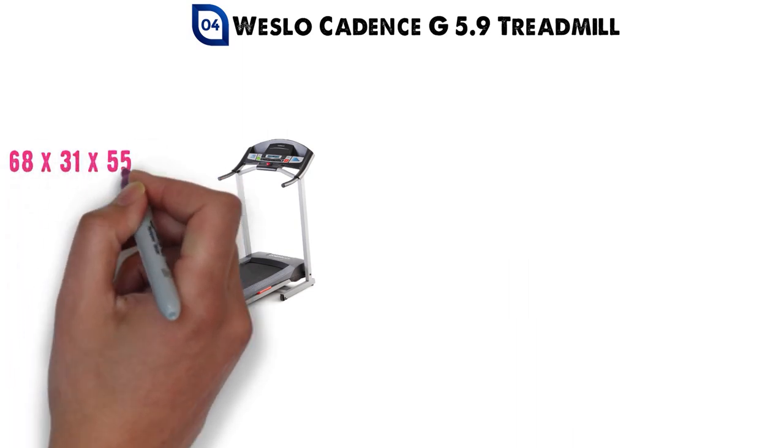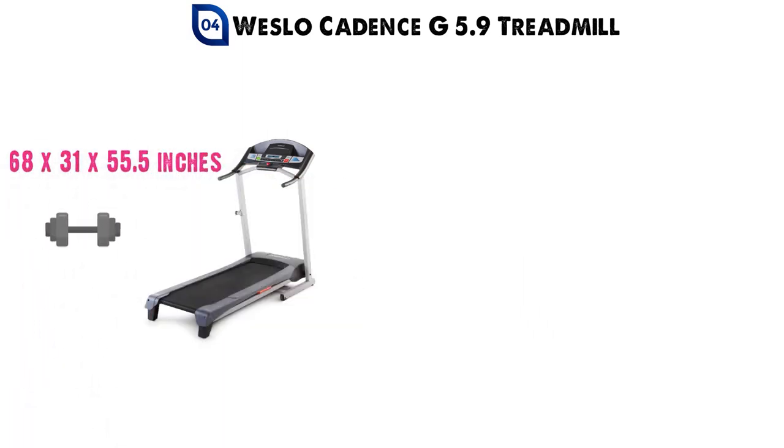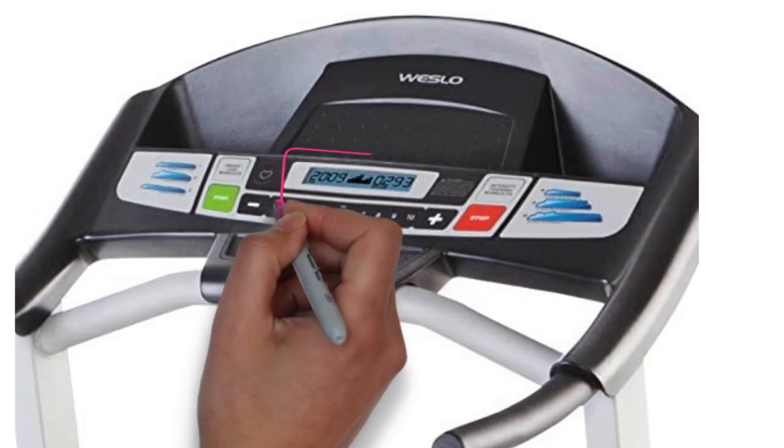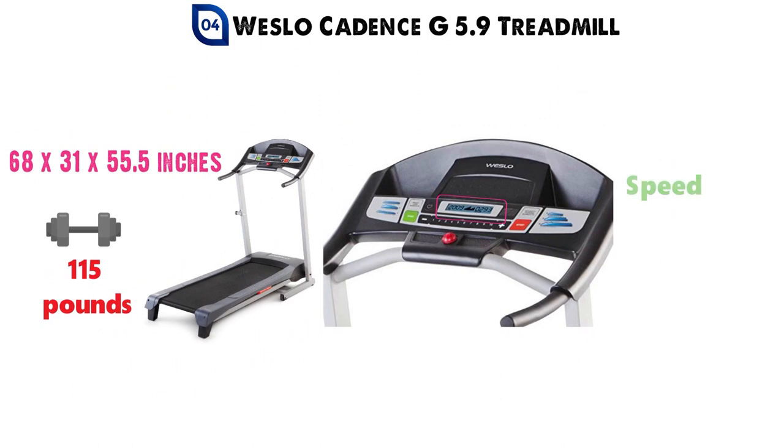At number 4 we have the Weslow Cadence G 5.9 Treadmill. The dimensions of the Cadence G are 68 x 31 x 55.5 inches and it weighs around 115 pounds. The Cadence G comes with a blue-tinted LCD display that will show and track your statistics such as speed, distance, time, calories burned, and more.